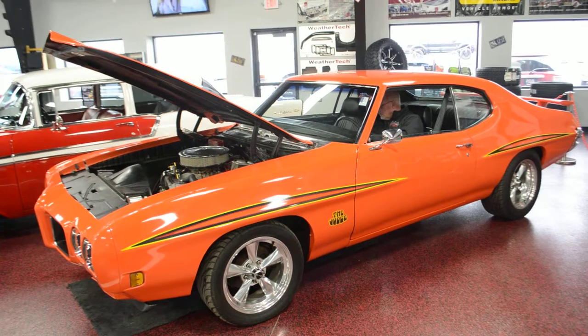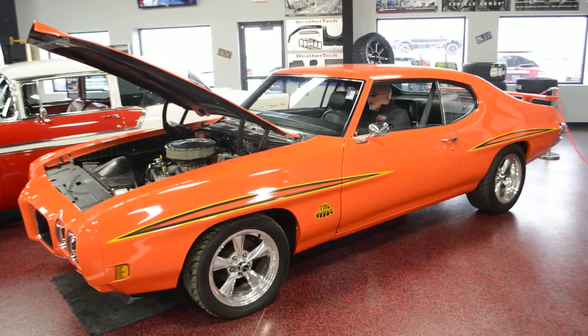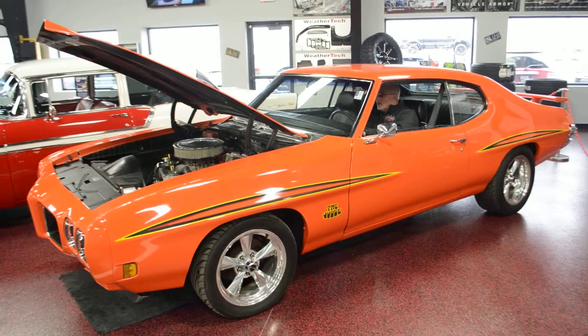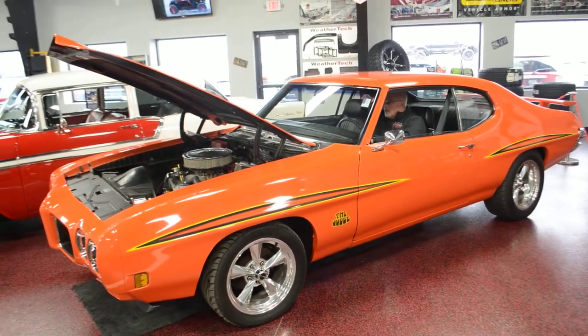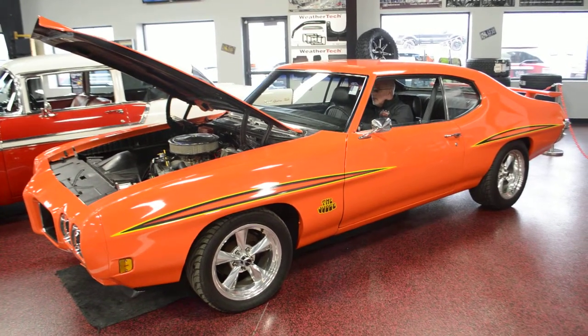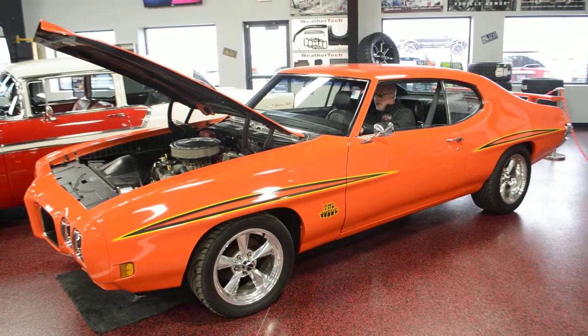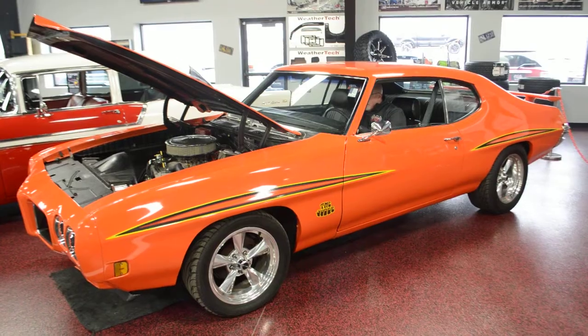A really, really well done vehicle that drives extremely well. Full detail specs are going to be directly above this video — make sure you read through the breakdown. It's a very, very well done vehicle. It shows as well as it drives. It's show ready, it's drive ready. This is a beautiful, beautiful car. Have Russ go ahead and turn this 455 over so you guys can hear it run.